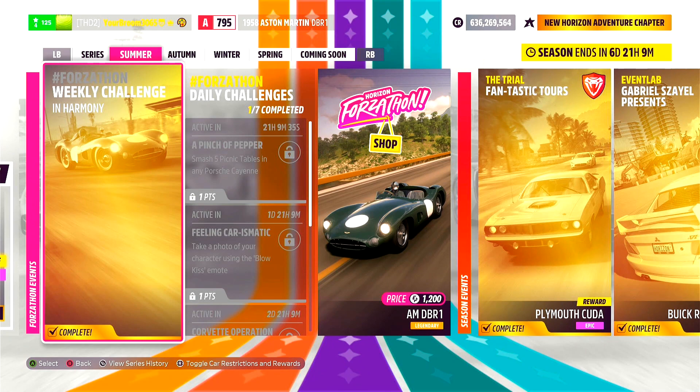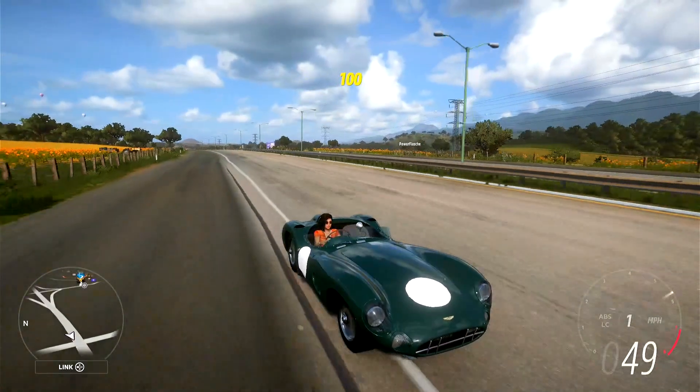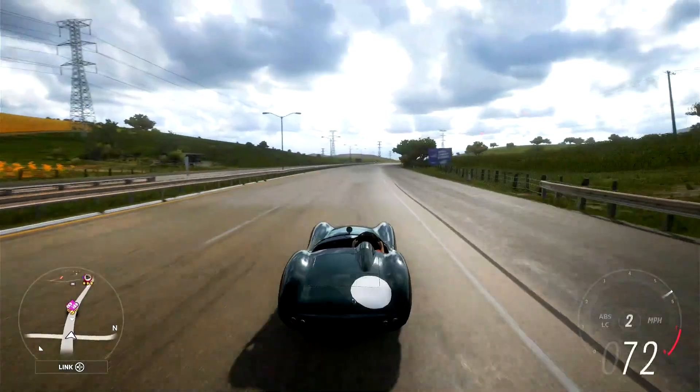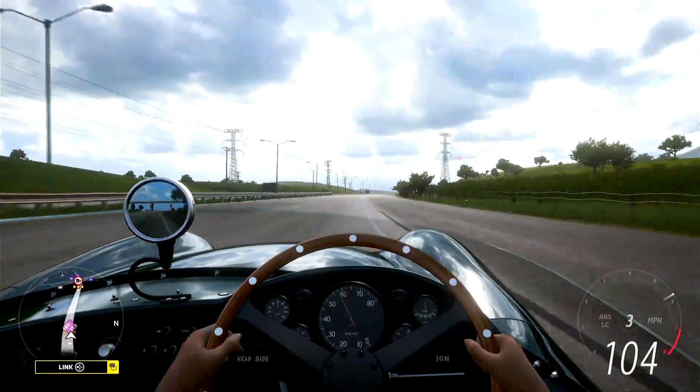That's 5 points towards your festival playlist total. Mine this week is currently sat at 49. Thank you very much for watching — I'll see you all in the next one. Feel free to share this with someone else who needs help completing this week's challenge.